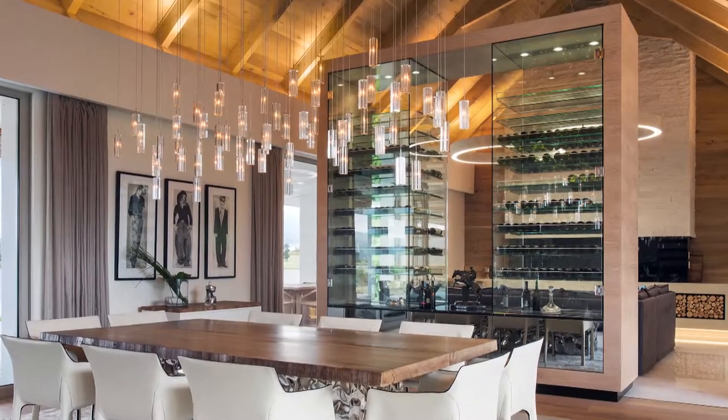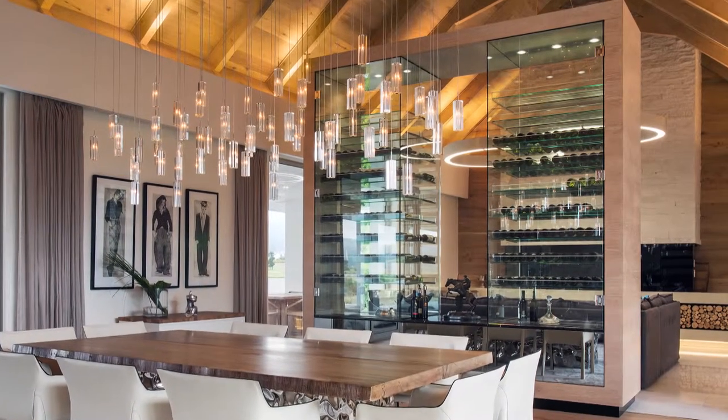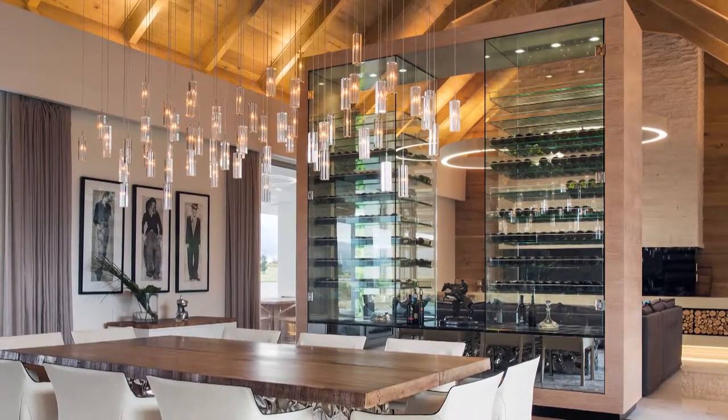Having a glass wall or glass box dividing the two spaces works very well because you still have a certain amount of transparency between the rooms. At the same time, you can also showcase your special wine collection.